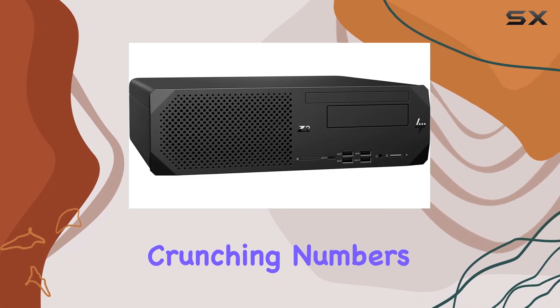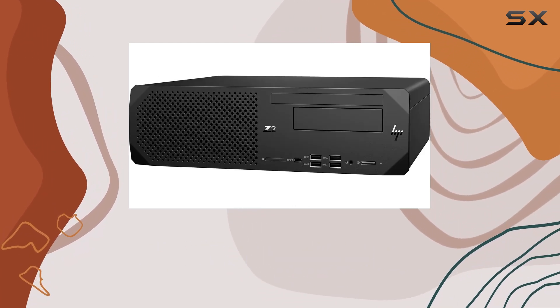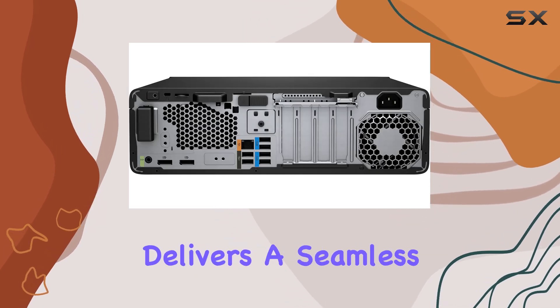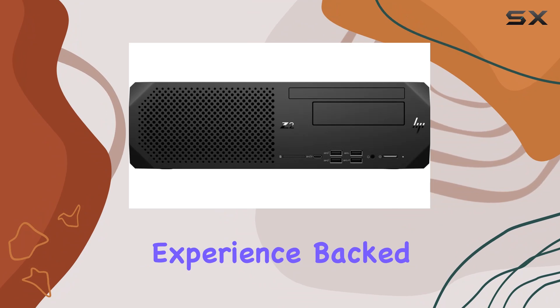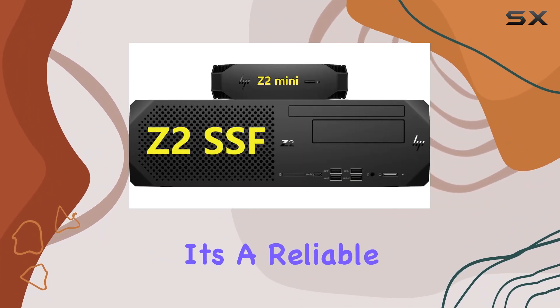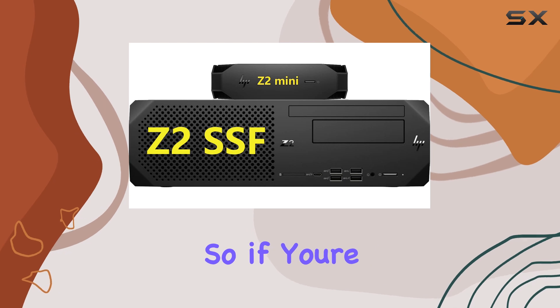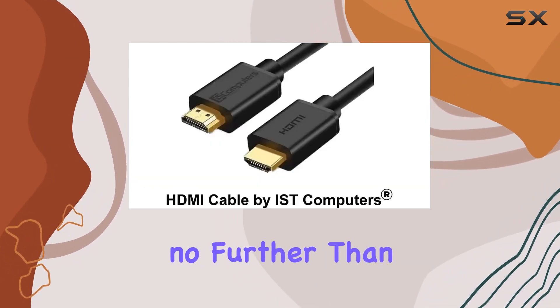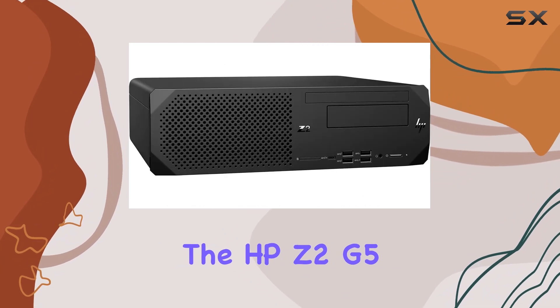Whether you're crunching numbers, editing videos, or streaming your favorite content, the HP Z2 G5 SFF Small Form Factor Workstation delivers a seamless and efficient experience. Backed by a 3-year warranty from the manufacturer, it's a reliable companion for the long haul. So if you're in the market for the best business desktop experience, look no further than the HP Z2 G5 SFF.